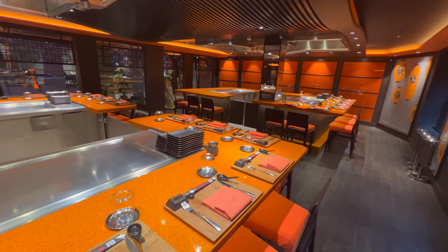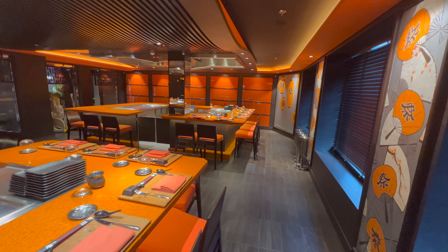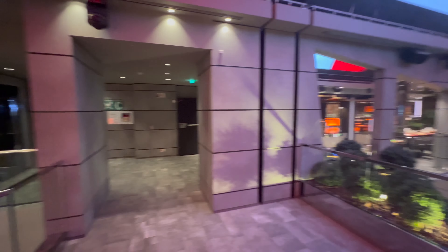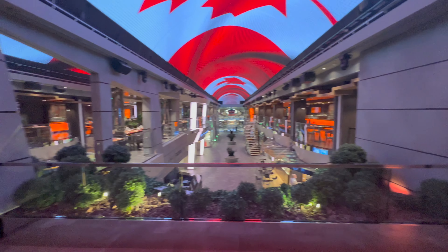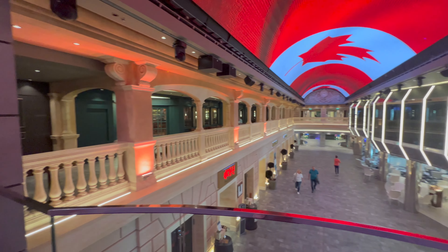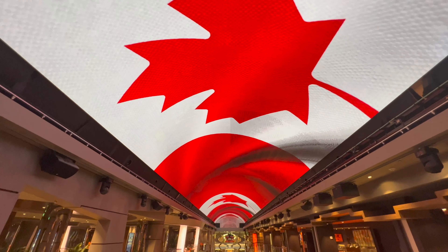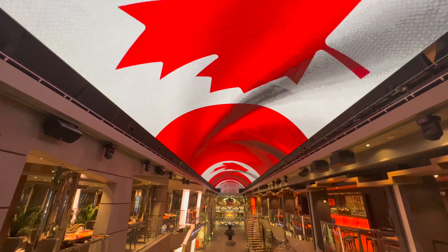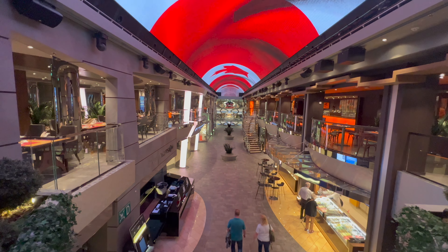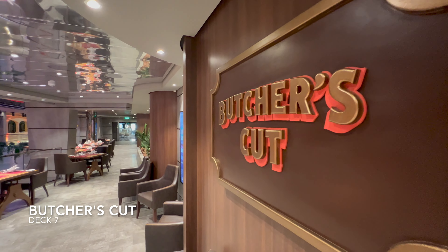Advice I'd give though is that depending on where the ship is sailing, teppanyaki can be very popular, so book as soon as you get on the ship. Looking down from this deck onto the lower level of the Galleria, you'll find the largest LED dome screen at sea. Every single day you'll see very different imagery projected up there — it's quite amazing.